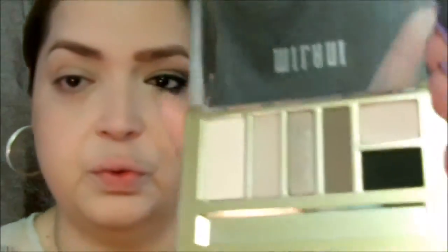Let's get into the palette. I'm not going to use their tool — it doesn't really work for me. I'm going to take this brush from Luxie, which I got in an ipsy bag. I'm also using this fluffy flat-top little kabuki brush I got from eBay a long time ago. I love it for my transition color. I'm going to use this soft brown color and put it in my crease area.